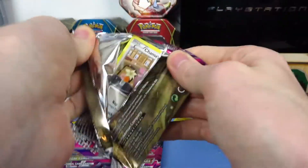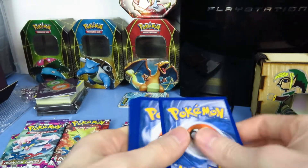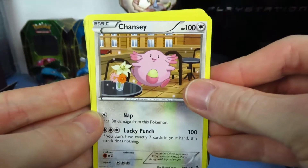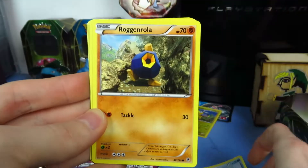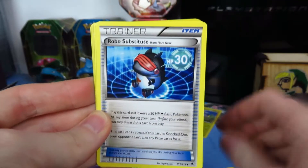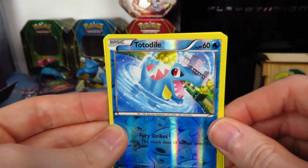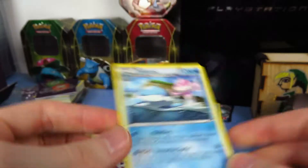Aegislash number two, come at me — what you got for me, hopefully something exciting. I would love a secret rare or an ultra rare of course. We have Chansey, Venonat, Frillish, Roggenrola, Skarmory, Wobbuffet, Robo Substitute — which I believe is new to this set — Rollerskates, reverse is a Totodile — heck yeah, it's only a common but I love Totodile — and a rare non-holo rare Jelicent.